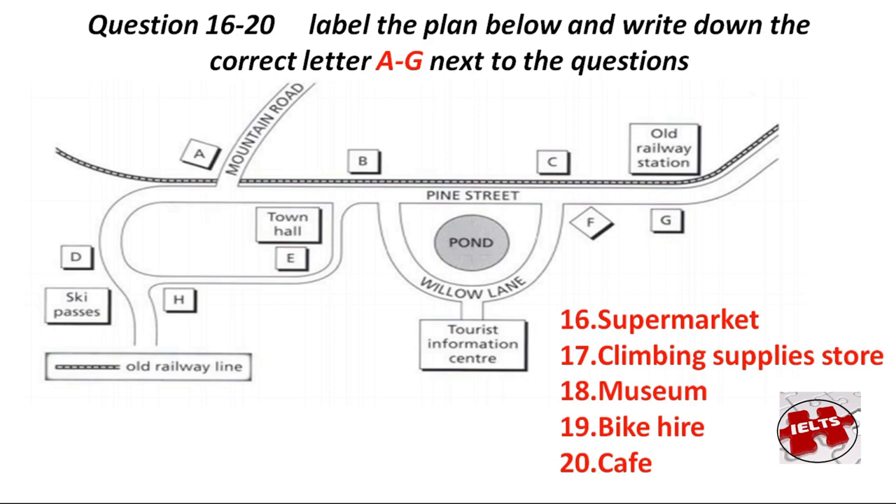Now, listen and answer questions 16 to 20. Welcome to everyone here. I hope you enjoy your stay in our village and enjoy the local scenery. I'll give you an idea of where everything is in the village. We're here in the Tourist Information Centre, and when you come out of the centre, you're on Willow Lane, just opposite the pond. If you want to get to the supermarket for your supplies of food and water, go right — that's the quickest way — then turn right at the top of Willow Lane, and it's the second building you come to, opposite the old railway station.